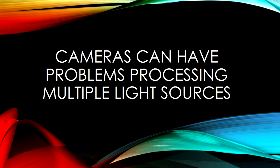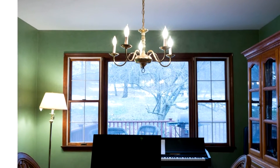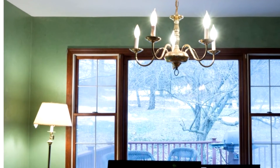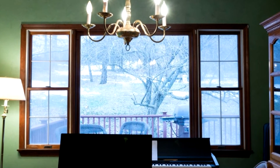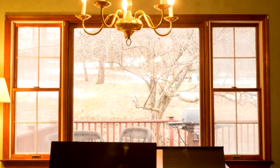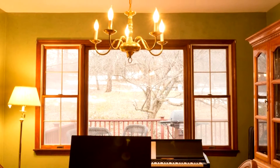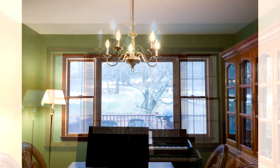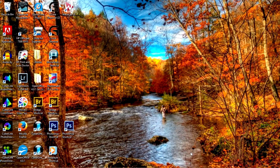One thing any camera's going to have a problem with is processing multiple sources of light. I took a picture in a room with regular incandescent lighting, but when you look at the outdoor scene, you see a bluish tint. On the other hand, if I set the camera for cloudy — which it was at the time — the outdoors portion is rendered correctly, but the room has a yellowish cast. It is hard to fix white balance in a room with two sources of light, although a photo like this could be post-processed by combining the two photos in Photoshop.